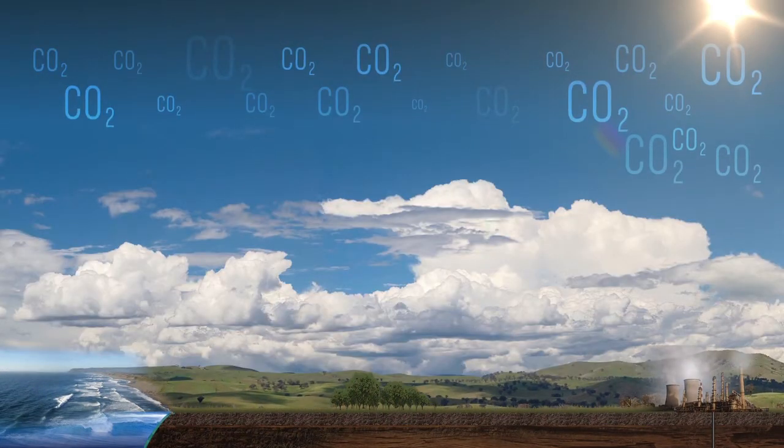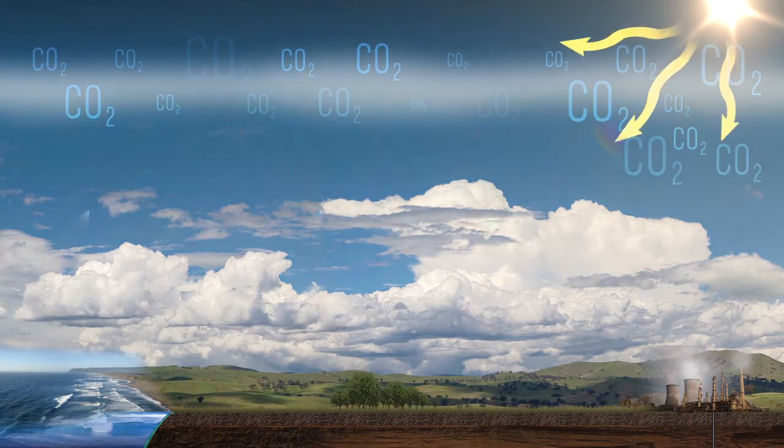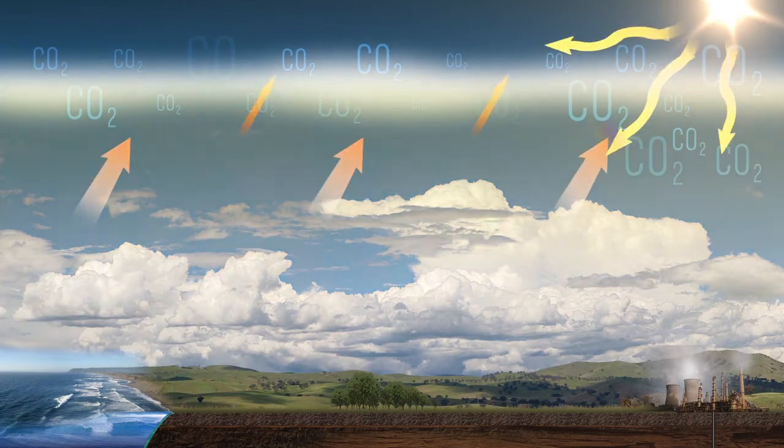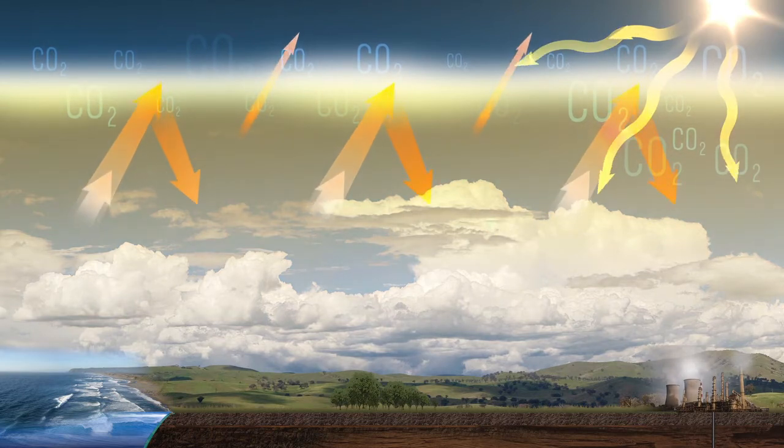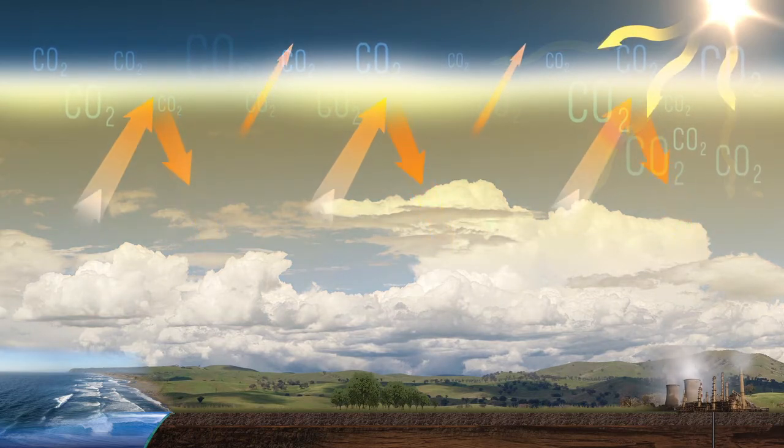There's more carbon now in the atmosphere than there was prior to us releasing these fossil fuels. The problem with that is that carbon in the atmosphere and other sources of greenhouse gases absorb infrared radiation and release it back into the atmosphere through heating the atmosphere. And that is what's leading to a warming of the atmosphere as a result of global warming.